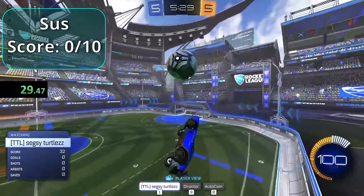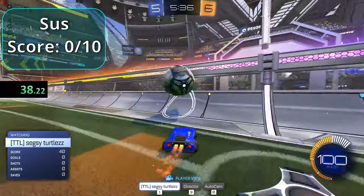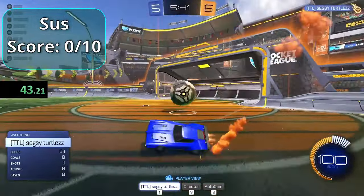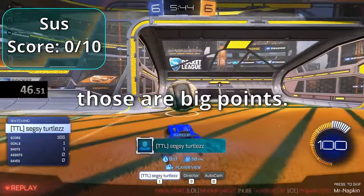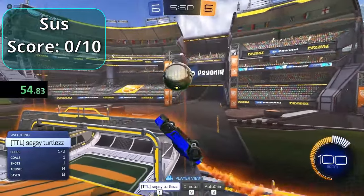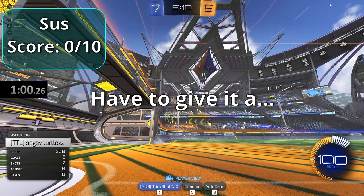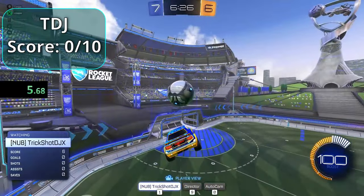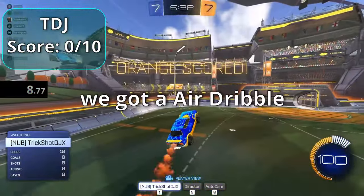Sus is up and scores on the first goal. He goes for more shots — a flip reset that nearly scores earns big points. That would have been so nice. Time is called and he gets a four point five. Next up is TDJ.